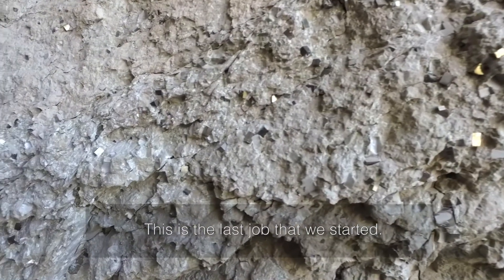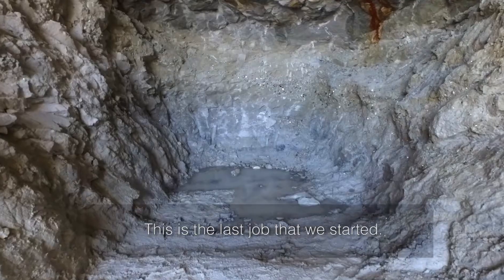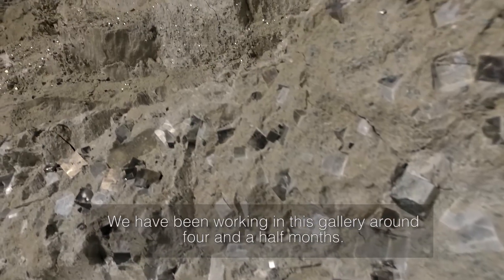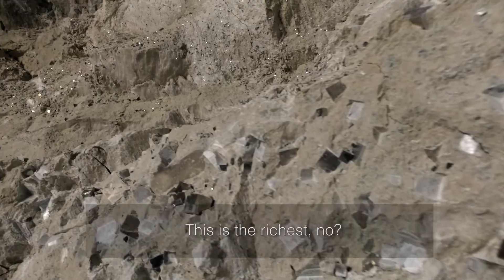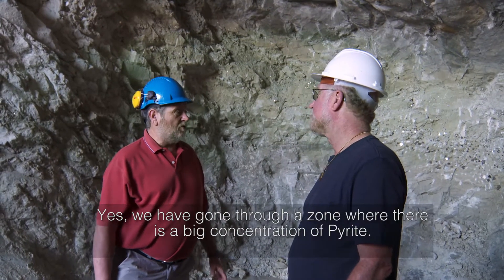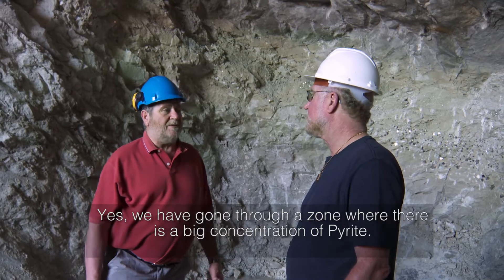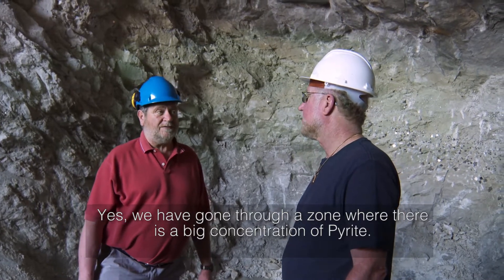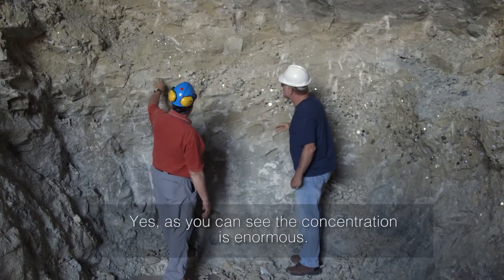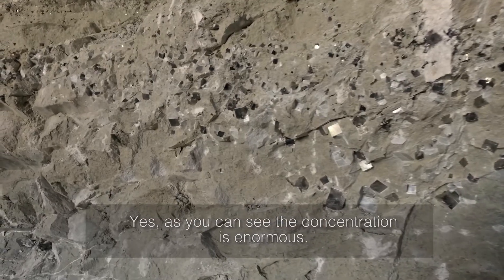This is the last work we've started. We've been working in this gallery for about four and a half months. We've been working in an area where there's a lot of concentration of pyrites — and pyrites of quality, great pyrites. It's incredible, many pyrites. As you can see, the concentration is huge.